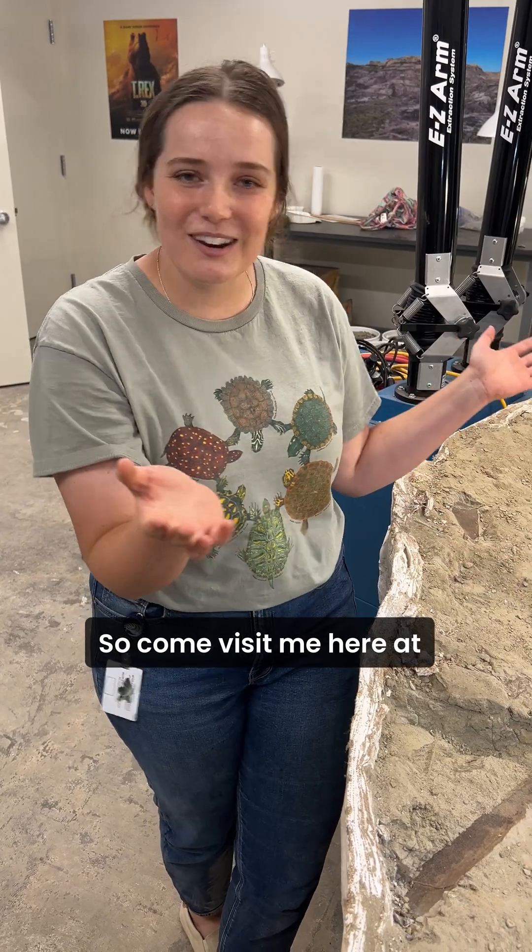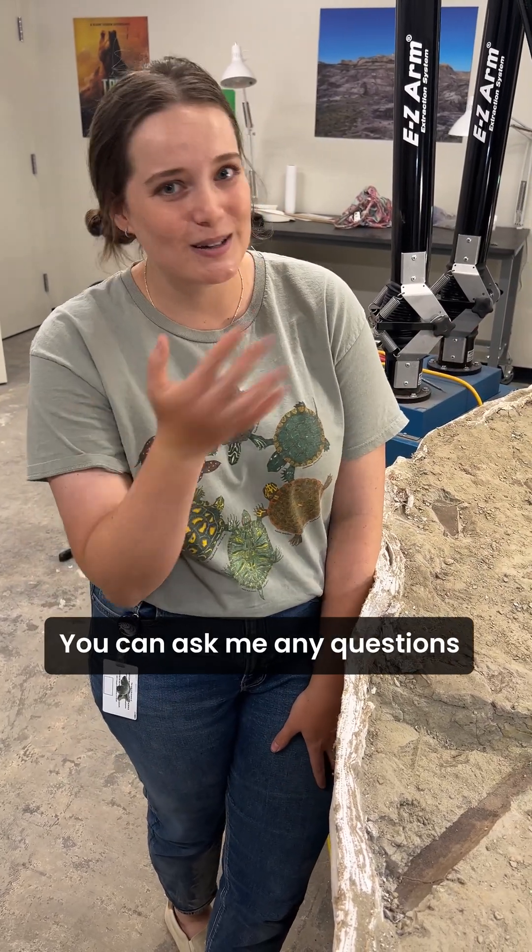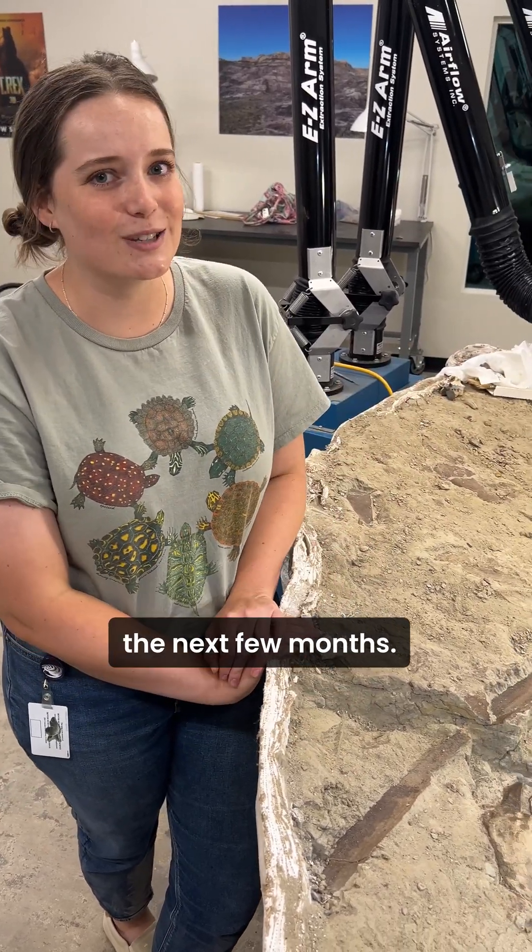So come visit me here at the Teen Rex Prep Lab. I might have the window open. You can come ask me any questions you have. Come check out all the amazing fossils we'll be uncovering in the next few months.